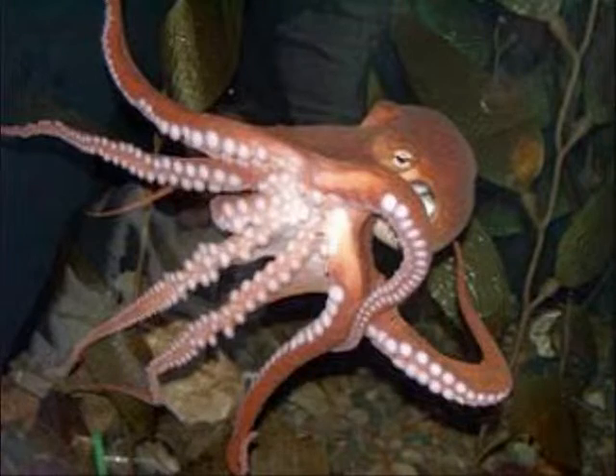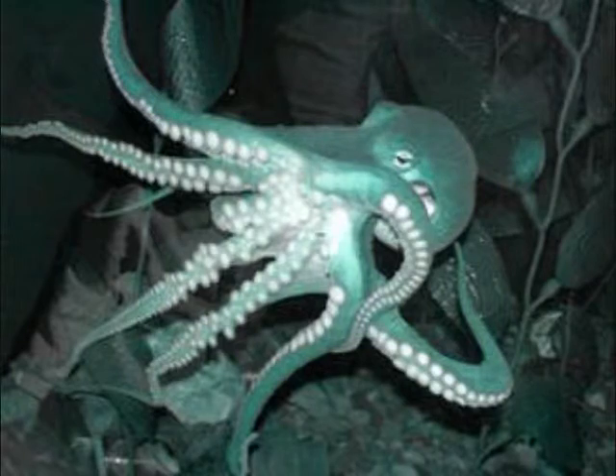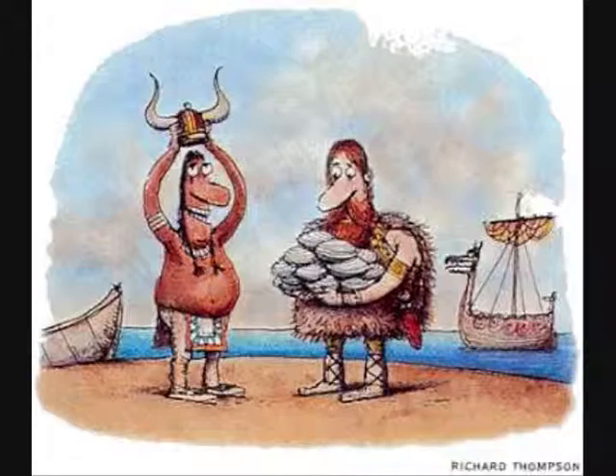Cephalopods! There's this thing called a cuttlefish that changes colors when it's mad — it's pretty sweet, you should go check it out. You know what makes them change colors? Chromatophores. They're also head-footed. They have instincts and they're carnivorous.